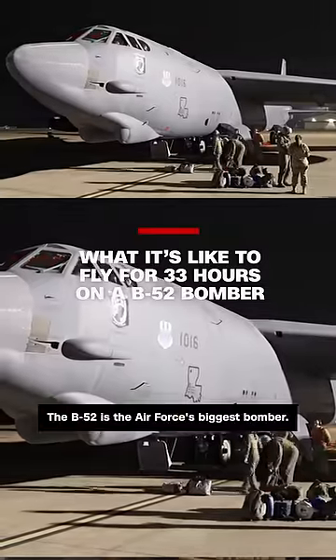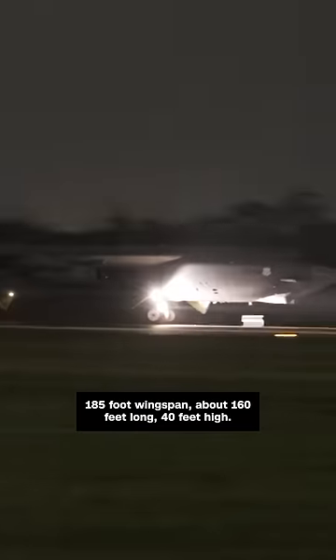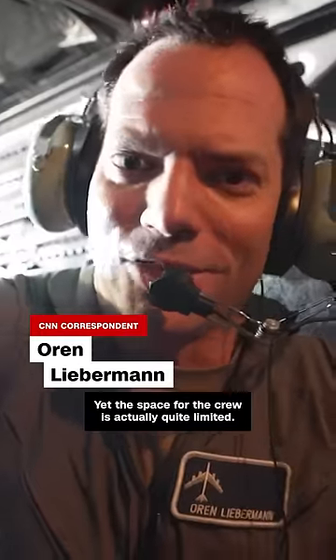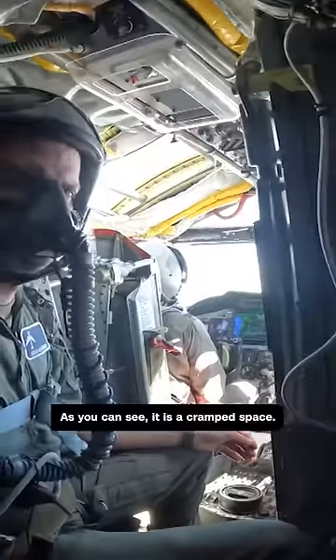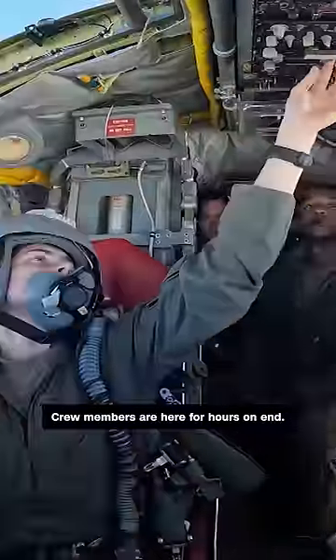The B-52 is the Air Force's biggest bomber — 185-foot wingspan, about 160 feet long, 40 feet high. Yet the space for the crew is actually quite limited. As you can see, it is a cramped space, and crew members are here for hours on end.